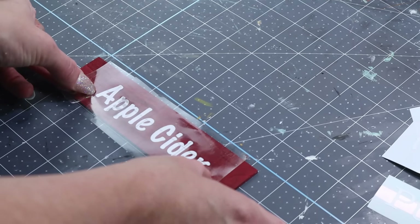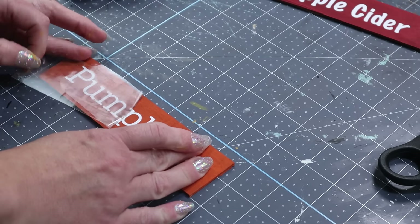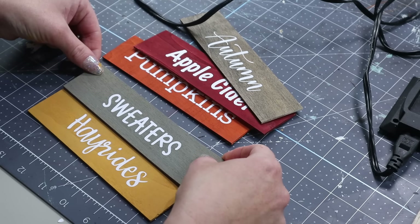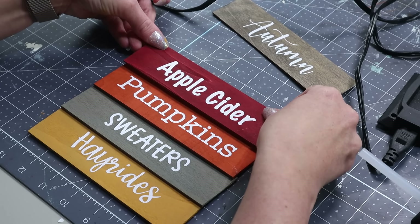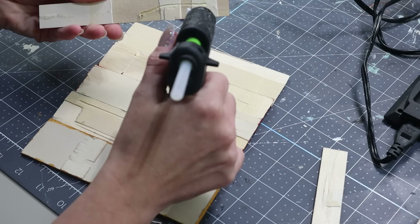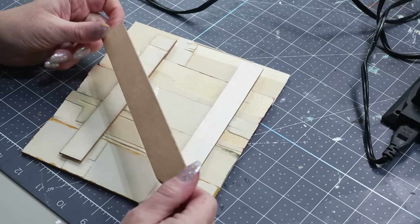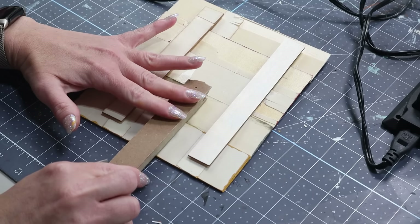Once the paint was all dry, I'm transferring on some fall vinyl words that I cut out on my Cricut. I'll have a link in my description box so you can cut them out yourself. Once all my fall words are transferred onto all the slats, it was time to put my sign together. I'm placing hot glue on the bottom of each slat and overlapping each one together to form my sign. Then I used some scrap pieces left over from the acorns, hot gluing them to the back of my sign for extra hold. I found a wooden stake that had ripped off a sign I had saved, and I thought it would be perfect — so I used hot glue to attach it to the very back of my sign.